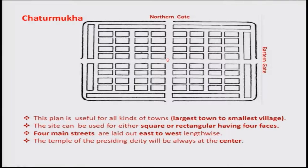We have seen various kinds of town planning in the literature. Some of these town planning layouts can be utilized today in the present context as well, if done properly.